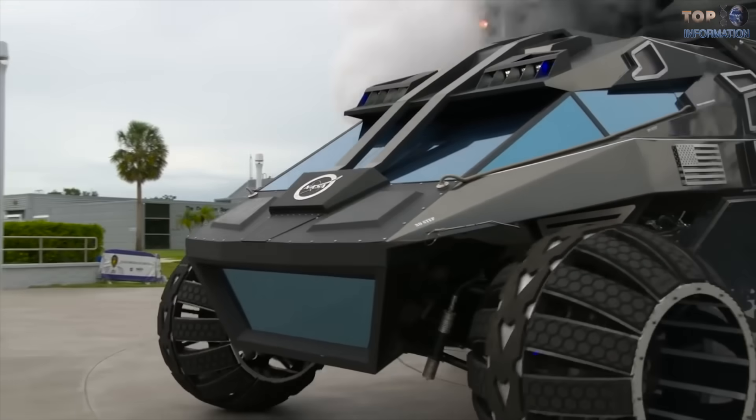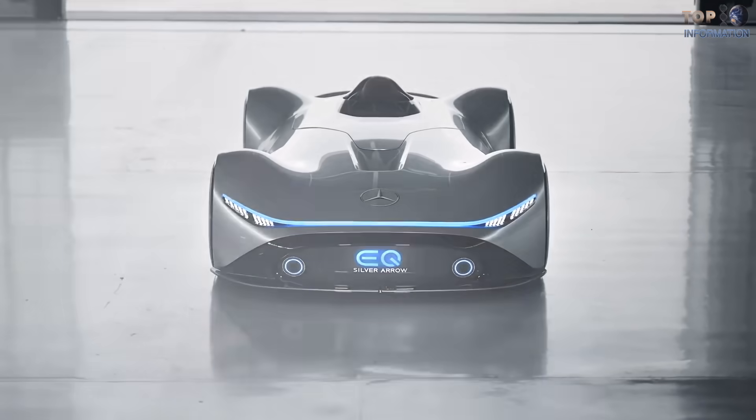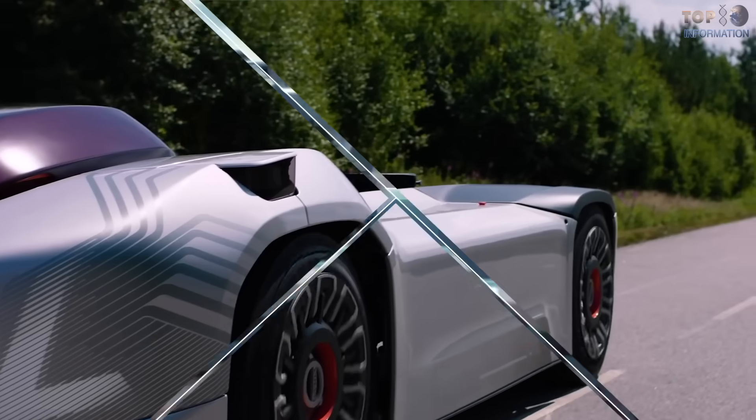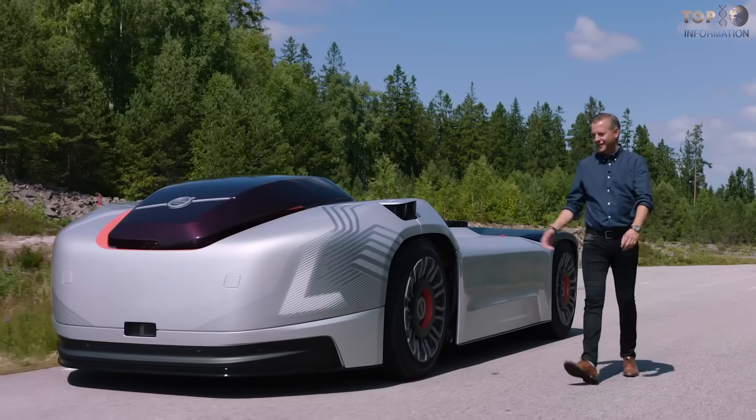Hello car enthusiasts! Welcome to TTI. Today we're counting down our top list on some unbelievable concept cars which are coming soon. So sit back, relax, and enjoy the show.